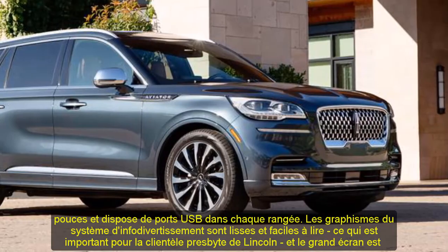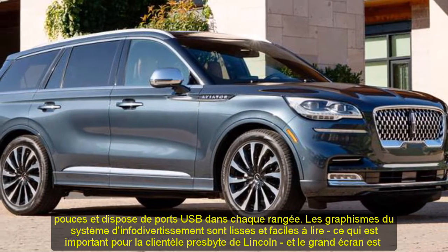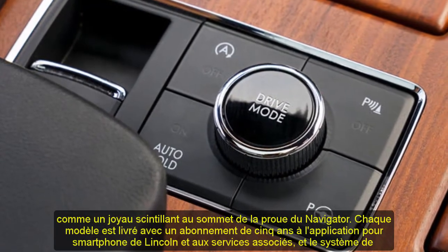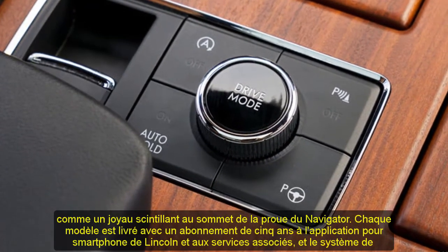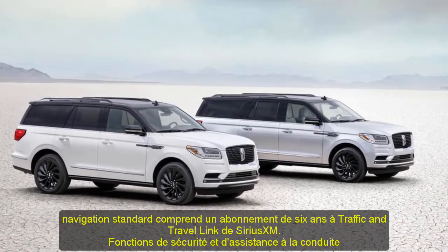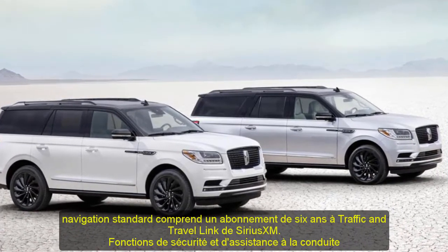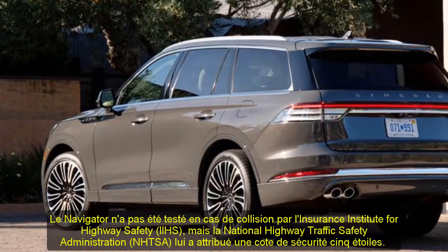Infotainment and Connectivity: the Navigator comes standard with a 10.0-inch touchscreen and has USB ports in every row. The infotainment system's graphics are slick and easy to read, and every model comes with a five-year subscription to Lincoln's smartphone app and related services. The standard navigation system includes a six-year subscription to SiriusXM's traffic and travel link.